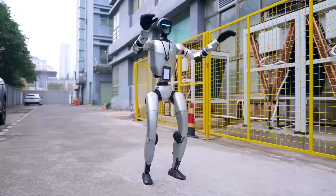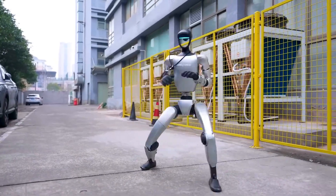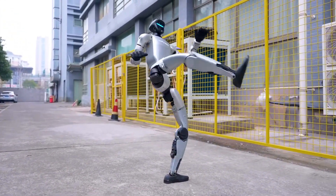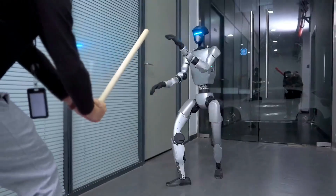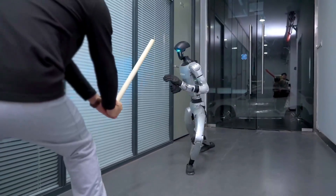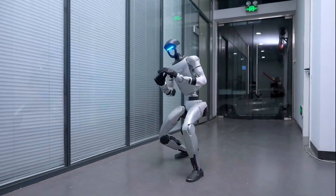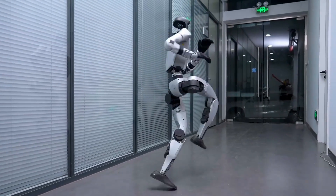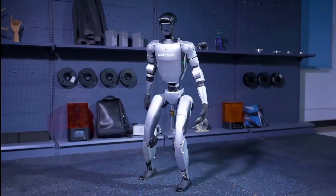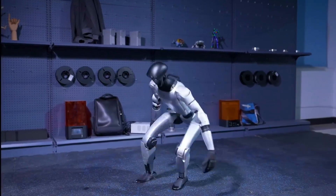The story of the Unitree G1 is more than just a new robot launch — it is about the direction humanity is heading. Every big leap in robotics changes the way we see ourselves and our future. The G1 shows us that machines can now move, learn, and react in ways we thought only living beings could. It proves that the line between science fiction and reality is becoming thinner every day. Whether you feel amazed or concerned, you cannot deny the impact. This is a robot that has shocked the world, and it is only the beginning.